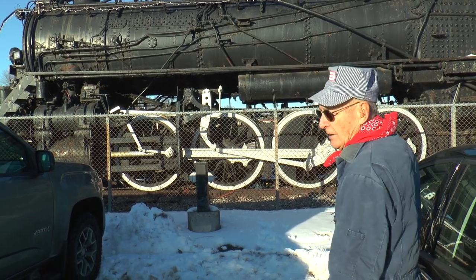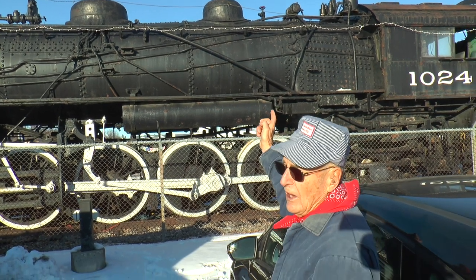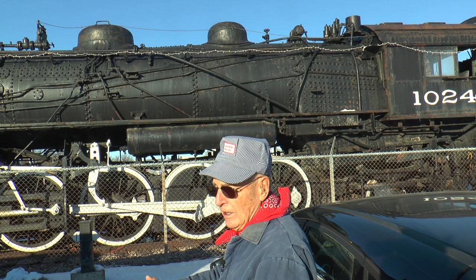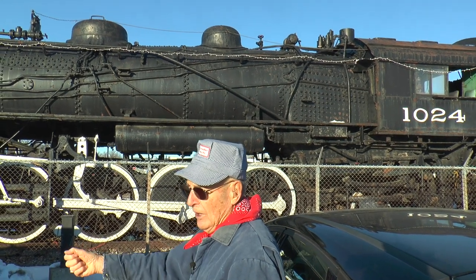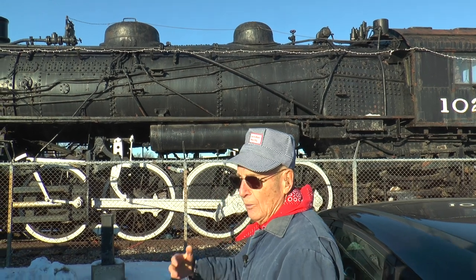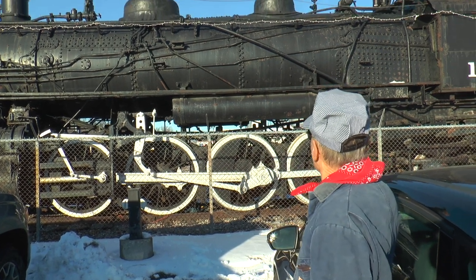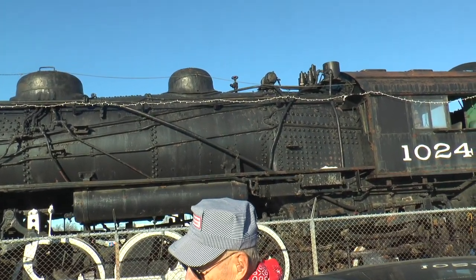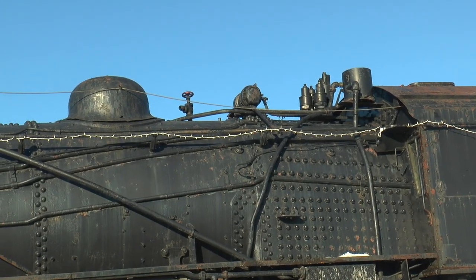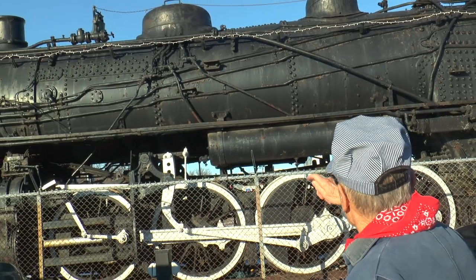On a steam locomotive there are actually three whistles, giving you three-part harmony. On a diesel it's just one big blare, but on the steam locomotive it's much more pleasant. If you look up at the whistle you can see each one is a little higher than the other, so you get different sounds out of it. On the side you have the air tanks.